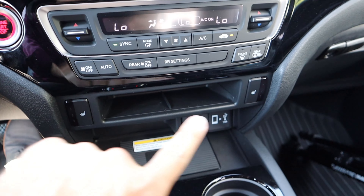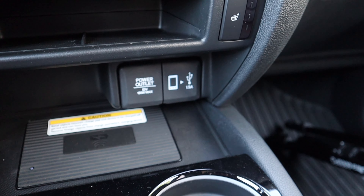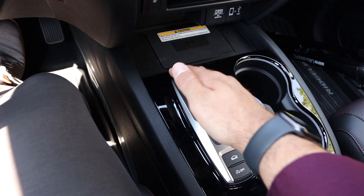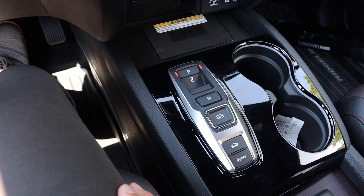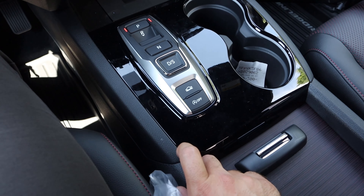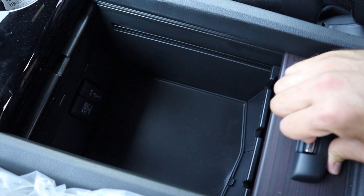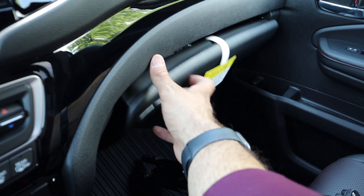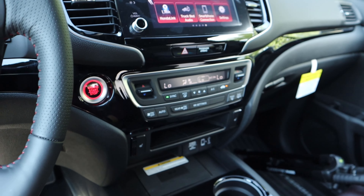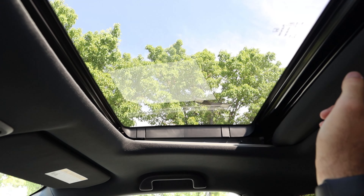Here is the climate control system — dual zone for the front, plus controls for rear heated seats for front passengers. Below that there's a small storage area, a wireless phone charger, and additional device charging ports. The transmission selector is a set of buttons, with S mode acting as sport mode. There are also drive mode buttons, an auto stop-start button you can turn off, a couple of cup holders, and center console storage. The dash has a black trim piece running all the way across with nice stitching at the top.